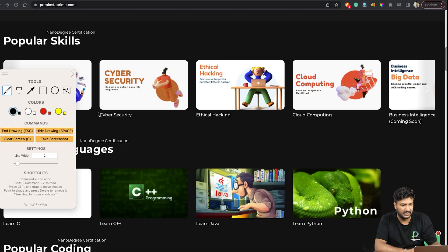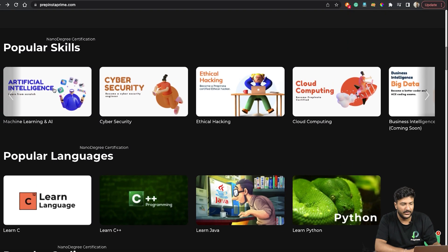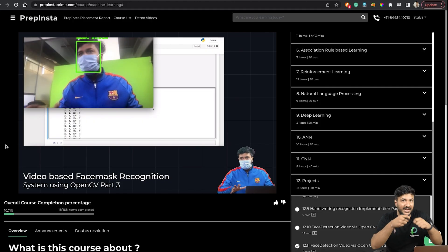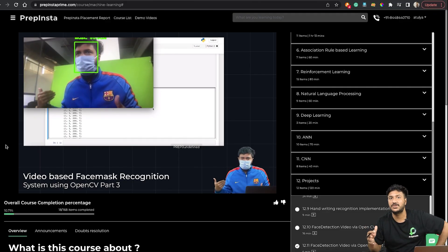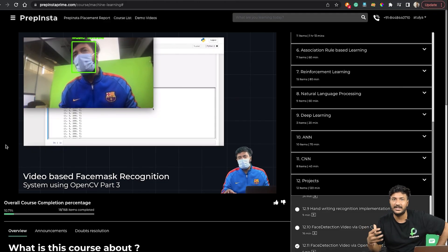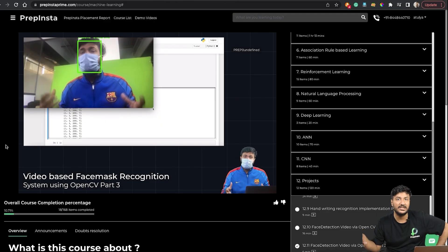Apart from that, data structures and competitive coding as well. PrepInsta Prime is like Netflix with 200 plus courses under one subscription. Let me show you a quick glimpse of the machine learning course — for example, one of the final projects in the machine learning and artificial intelligence course: you share your screen, show the code, click run, and immediately if you're wearing a mask, the camera automatically opens. If you're able to show your working project in the interview, you're almost selected — for TCS Digital, Infosys SP, or any product-based company paying higher.